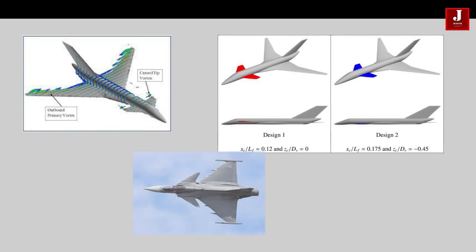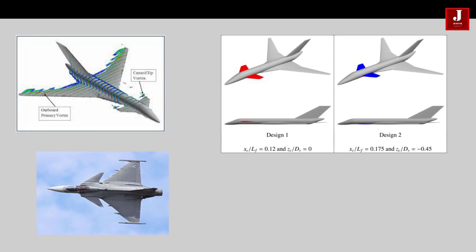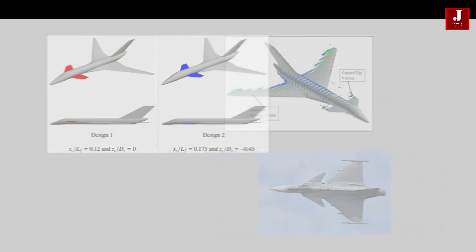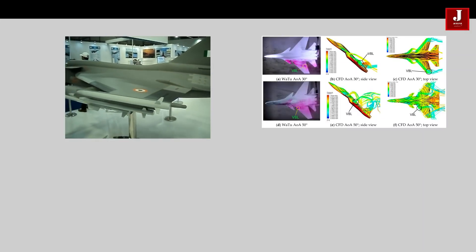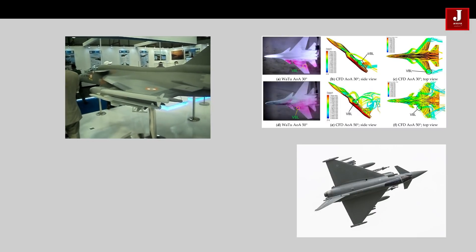The Tejas Mk2 will have two closed canards with a tailless delta wing shape. Delta wings refer to the triangular shape of the wings, and tailless means that it has no other horizontal surface beyond those massive triangular wings. Canards are a type of stabilizer or elevator that are installed in front of the main wing of an aircraft.